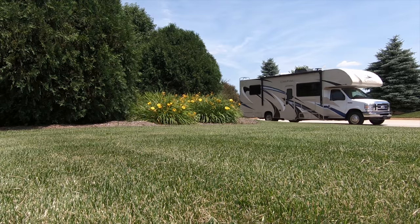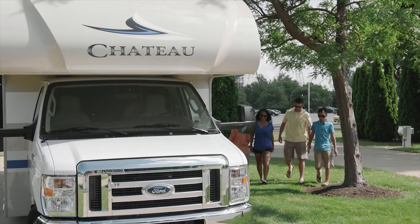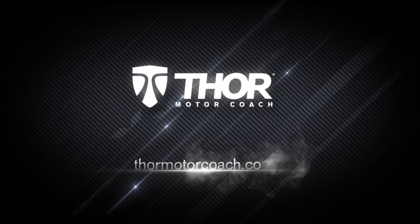This is everything great trips are made of. This is the Chateau 27R. Explore more at ThorMotorCoach.com.